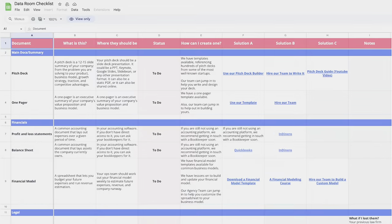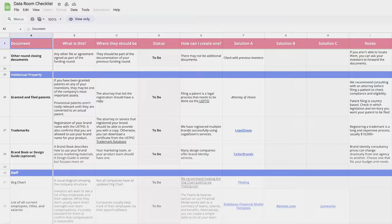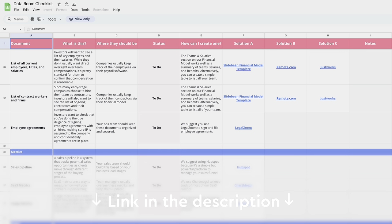I put together a checklist of everything you need to include — free download, linked in the description. In my case, this was mostly an async process: they work on their own and let you know if they have questions. It's going to take them about a month. At the time we raised, our business wasn't too complex, so everything was in order — but that obviously changes from company to company and gets much more complicated in future rounds of funding.